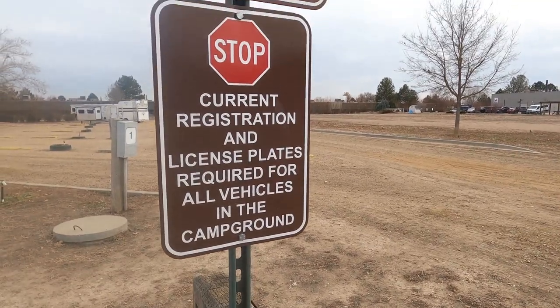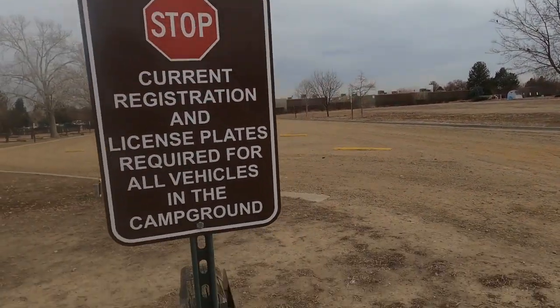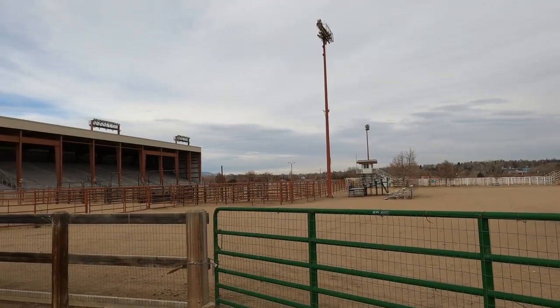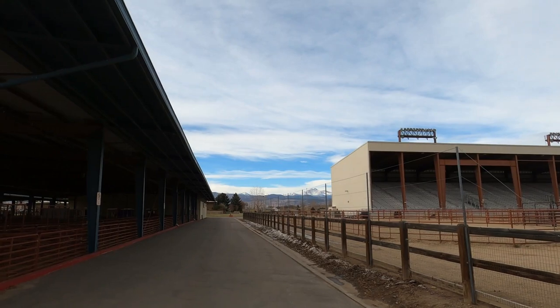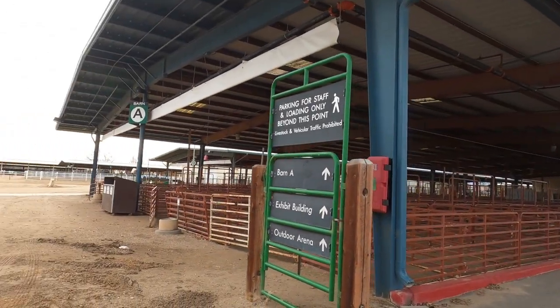I don't see anywhere where you can keep livestock. For instance, if we were traveling with horses, we would never stay here. I went walking over by the barns and I didn't see any kind of renting process for horses. So if you're coming here with livestock, don't plan on being able to keep them anywhere here.